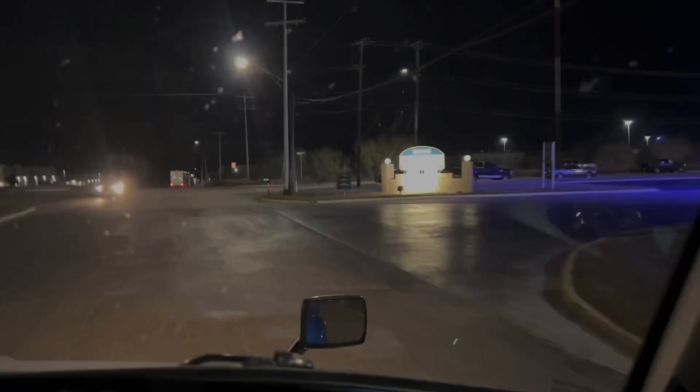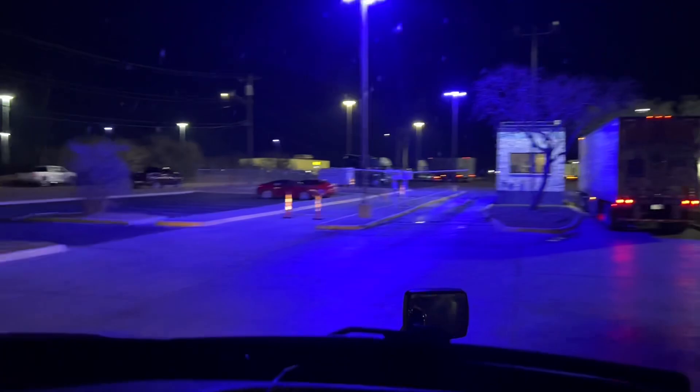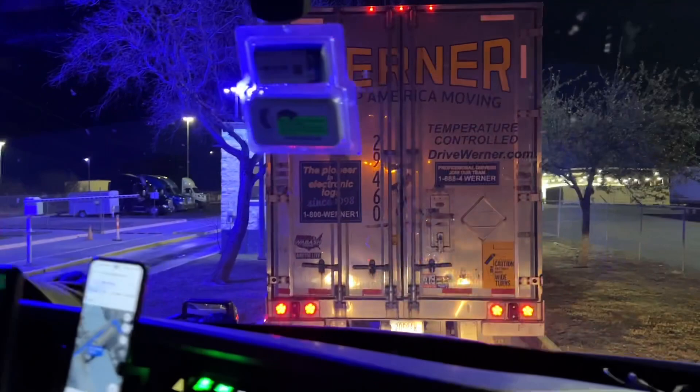Welcome to the Laredo, Texas Werner terminal — first time here. Look at this fancy mood lighting! Also, welcome to the Joy of Trucking. If you haven't subscribed yet to our channel and you want to see the roads of America and learn about trucking, please subscribe. Now let's check this out and join us.